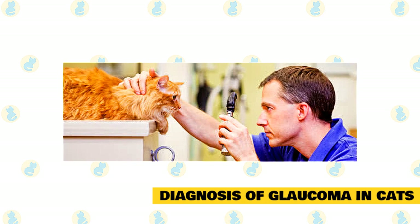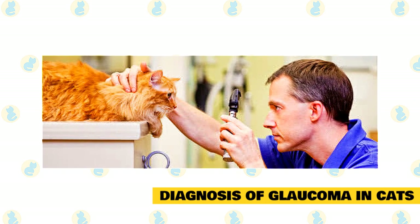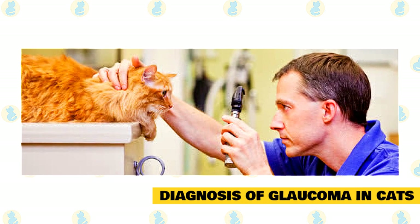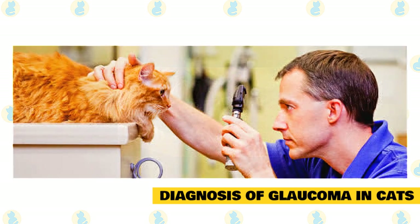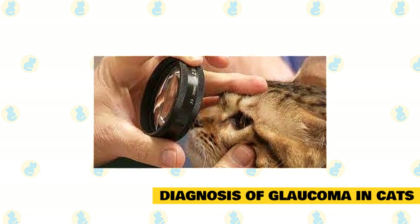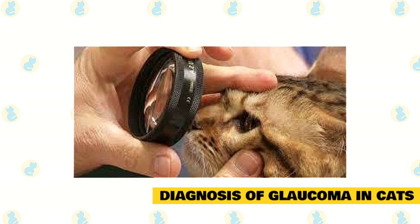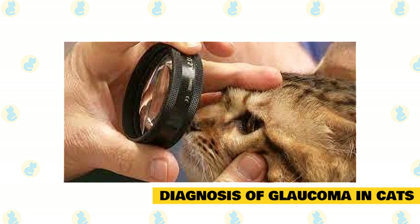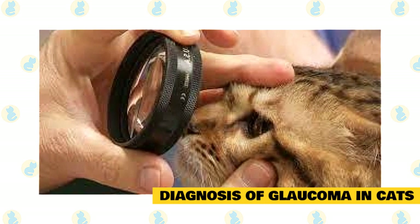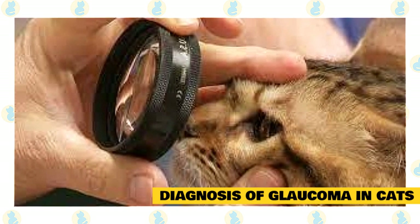If glaucoma is suspected, your vet will want to check the intraocular pressure. This is done through a process called tonometry. A tonometer often looks like a pen-like contraption. It is placed just over the surface of the eye and measures the pressure inside the eye. If the pressure is consistently elevated and other signs of glaucoma are present, then your vet will likely diagnose glaucoma in your cat. In some cases, your veterinarian may refer you to a veterinary ophthalmologist for consultation. These eye experts have advanced knowledge and specialized equipment that enables them to diagnose your cat's glaucoma quickly and recommend the most effective treatments.